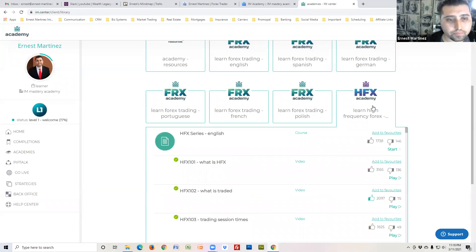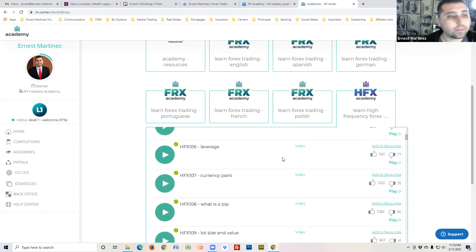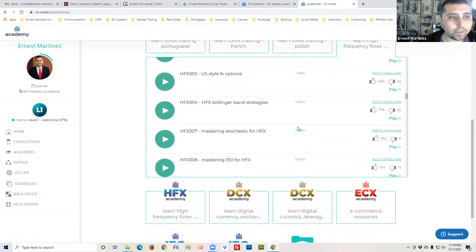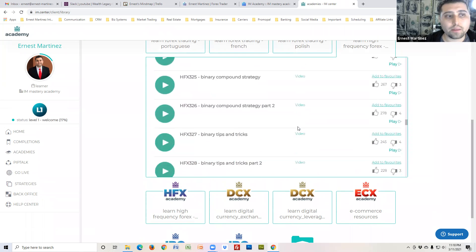Click on HFX and you'll have all the trainings. These are all the courses — HFX 101, what is HFX, who is trading — all the main stuff. If you scroll all the way down, you can see training upon training.